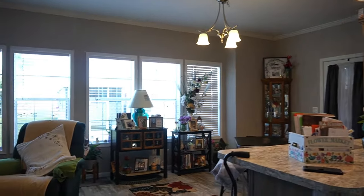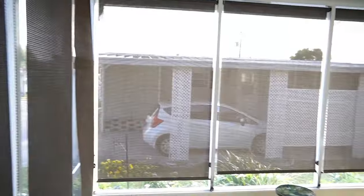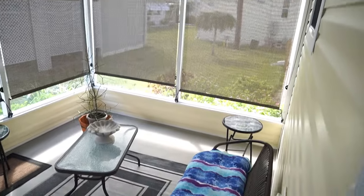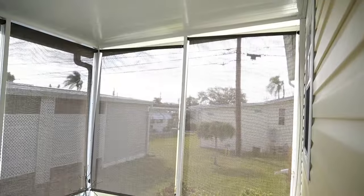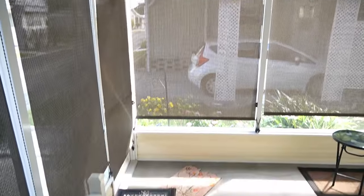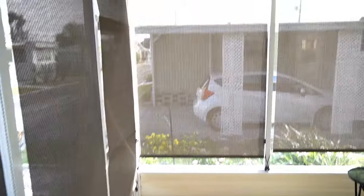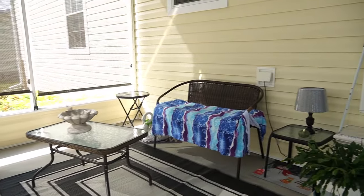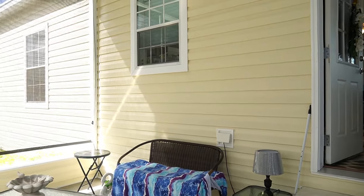Let's walk out and take a look at that Florida room — screened-in porch, I should say. Lanai. Got the roll-up blinds.